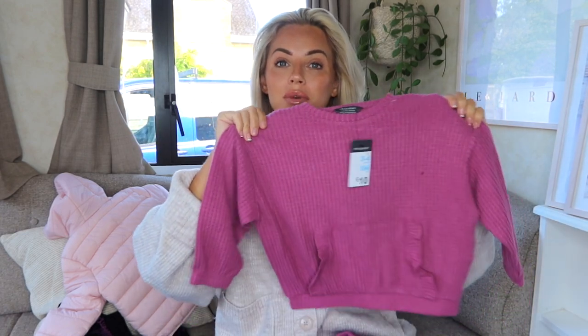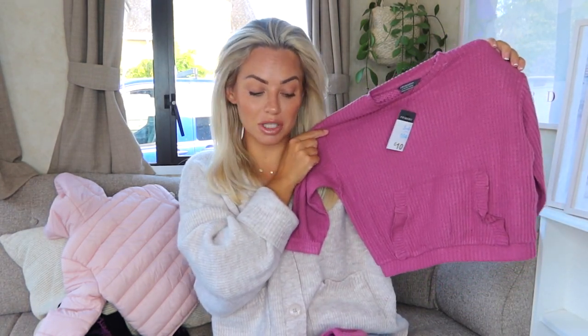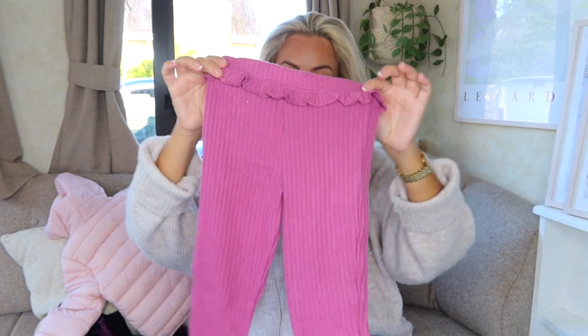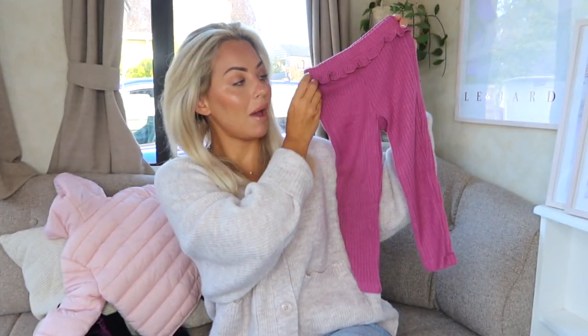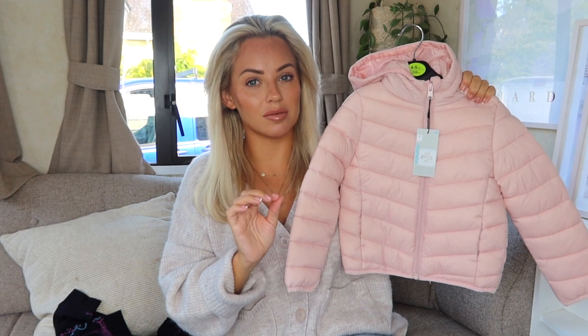I had to get the girls this waffle tracksuit — so sweet! I also got my nieces the same. For 10 pounds you get the top in a lovely purple color and the bottoms, so it's a lovely autumn/winter outfit. It would go really nicely with their pink Mini Mouse boots or the UGG boots.